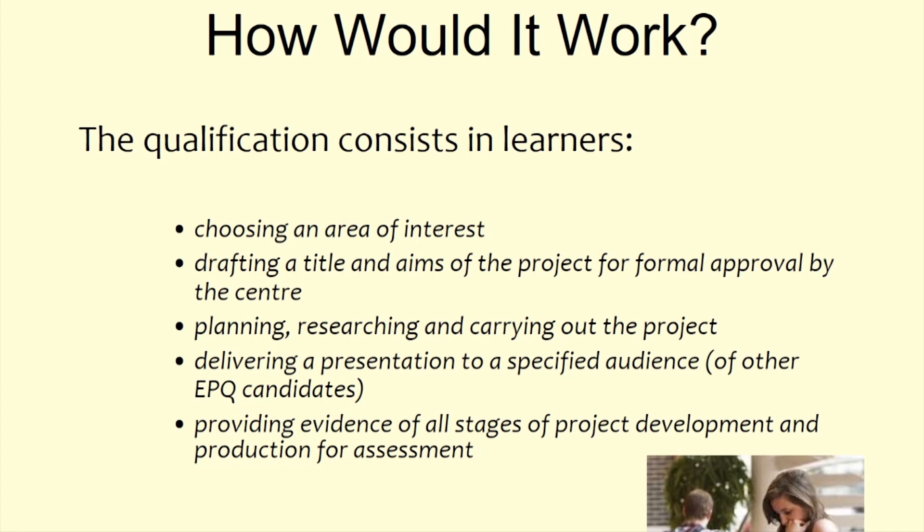At the start, you need to choose an area of interest, then draft your title. The aim of your project needs to be given formal approval by the school and by the EPQ coordinator. You then plan, research, and carry out the project — spending much of the time between December and March doing that.